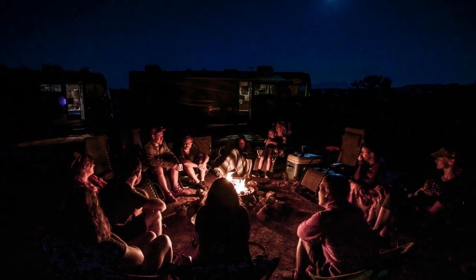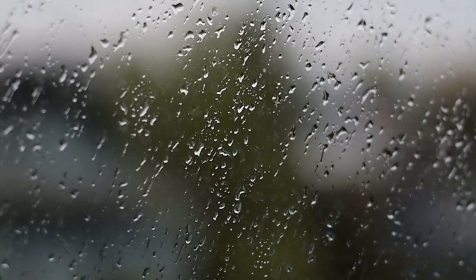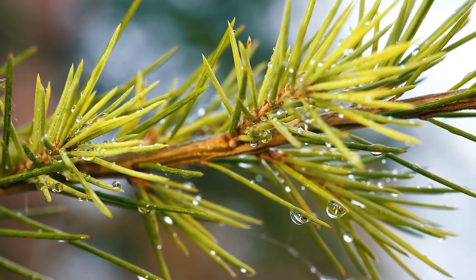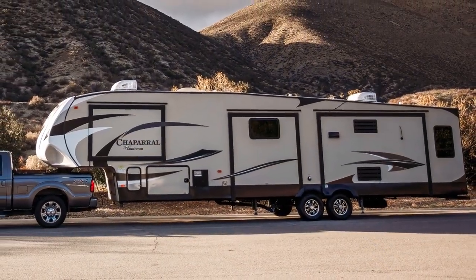We have seen some incredible sunsets and rainbows and spent countless evenings around the campfire with our nomadic buddies. While we love our outdoor adventures, we also really enjoy taking advantage of cold or rainy days and using those times to rest and relax. We love our cozy little home on wheels, which is a 42-foot fifth wheel.